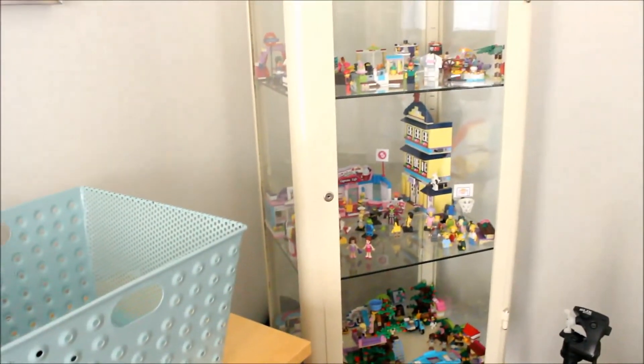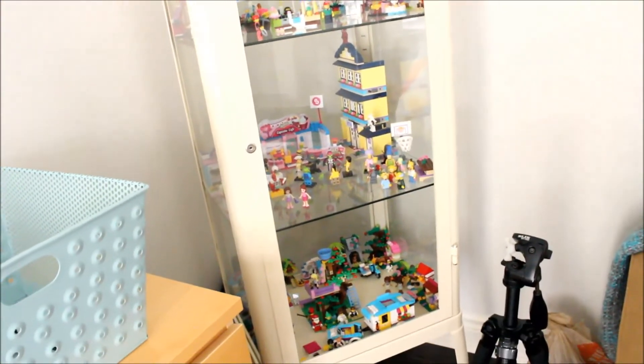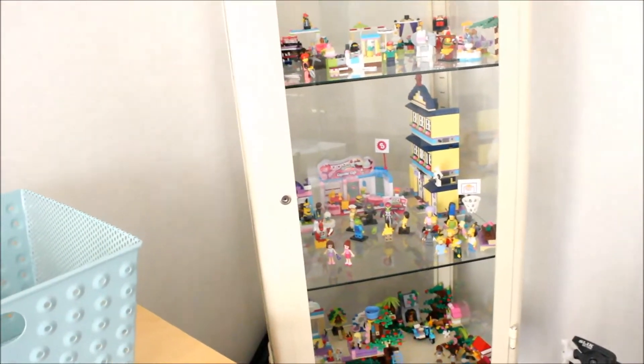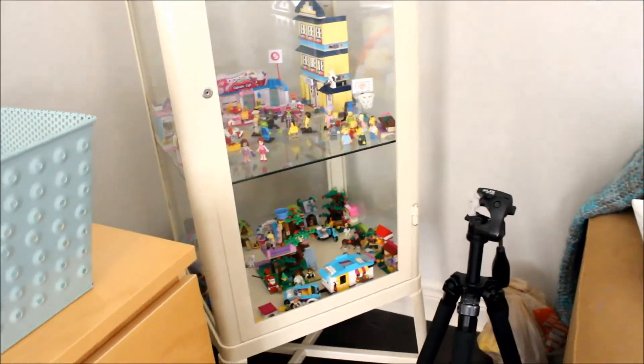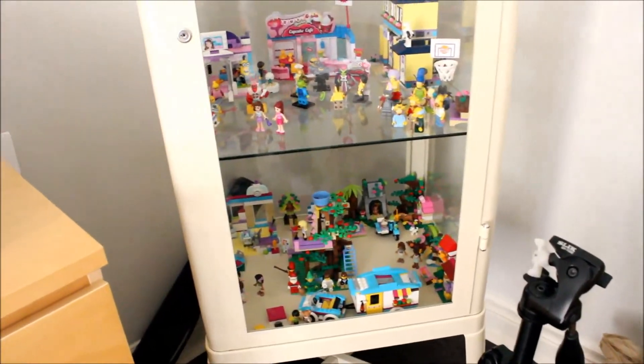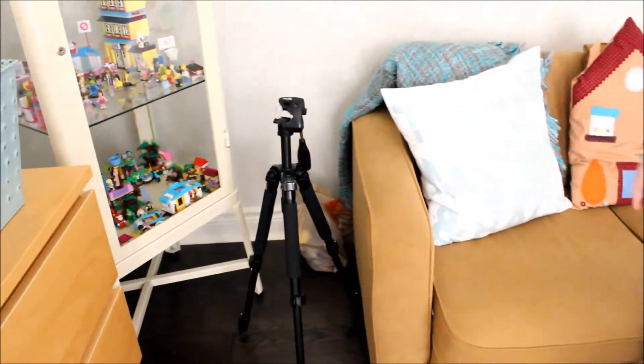Over here is this awesome LEGO cabinet, where I display all of my LEGO. It looks so retro and awesome, and I really love it. Here is my tripod, which I film with. And that bag is just some little toys.